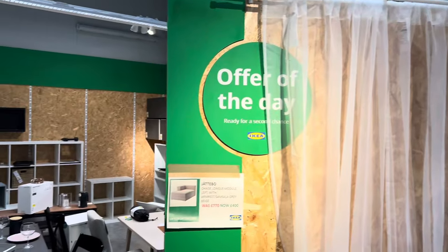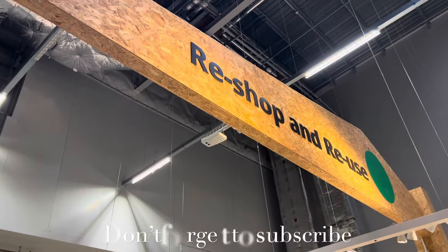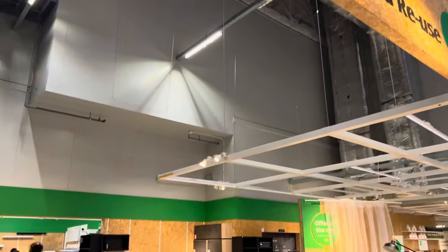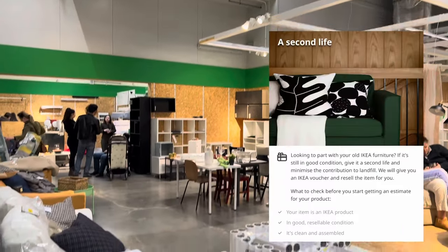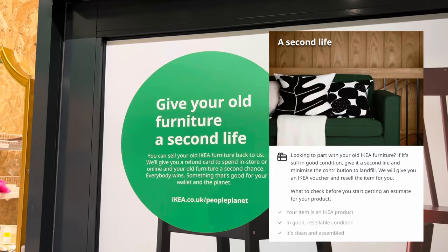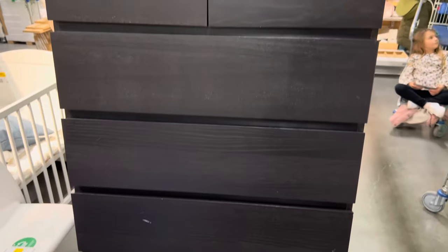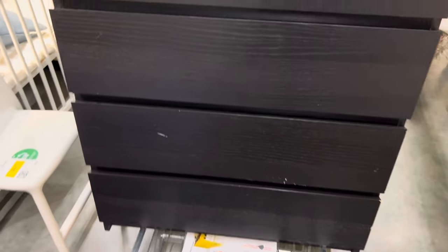You may have noticed something different when you've been in your local IKEA store — what was Bargain Corner is now Reshop and Reuse. Did you know that IKEA will now buy back your old unwanted IKEA furniture? Every year, millions of pieces of second-hand furniture go to waste. Once you sell your old furniture to IKEA, you'll receive a credit note to spend in-store or online on new stuff.